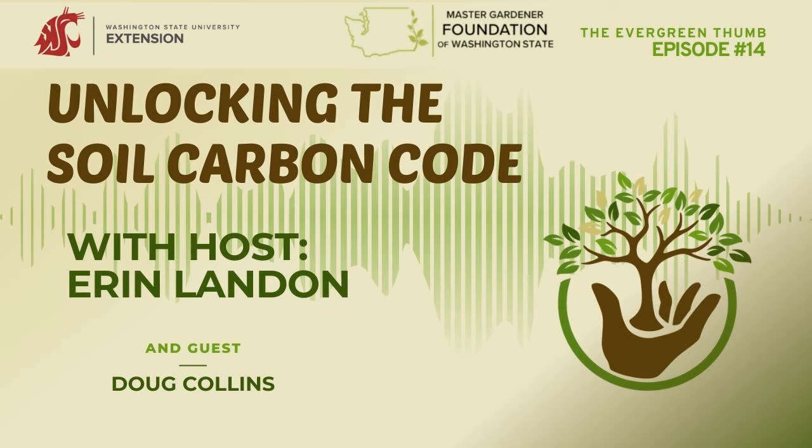Welcome to episode 14 of the Evergreen Thumb. My guest today is Doug Collins, and he's here to talk to us about carbon sequestration. Doug Collins is an Extension professor and soil scientist with WSU's Center for Sustaining Agriculture and Natural Resources. Doug has a PhD in soil science from Washington State University and an MS in plant pathology from Montana State University. He focuses on managing and monitoring soil fertility on diverse organic vegetable farms, composting systems, and evaluating soil quality in different vegetable cropping systems, including organic reduced tillage. Doug is also interested in soil variability across landscapes and biological indicators of soil quality. He has also consulted on composting, organic waste management, and soil health in the Dominican Republic and Colombia, and currently serves on the board of Washington Organics Recycling Council and the Washington State Department of Agriculture's Organics Program.